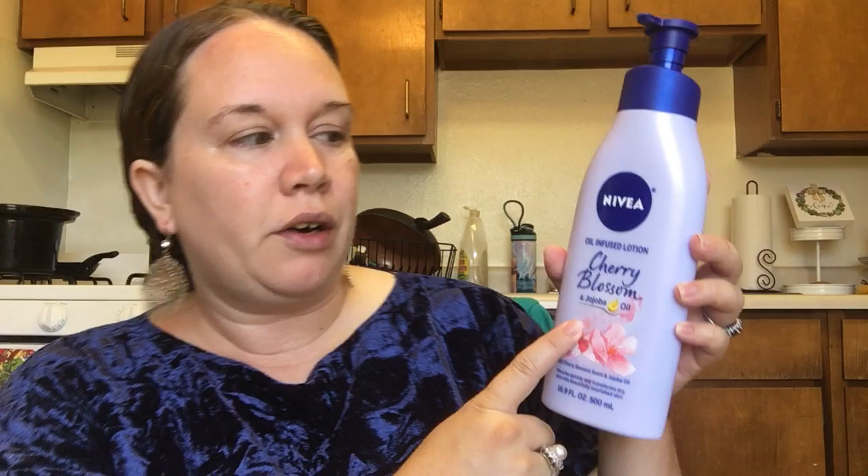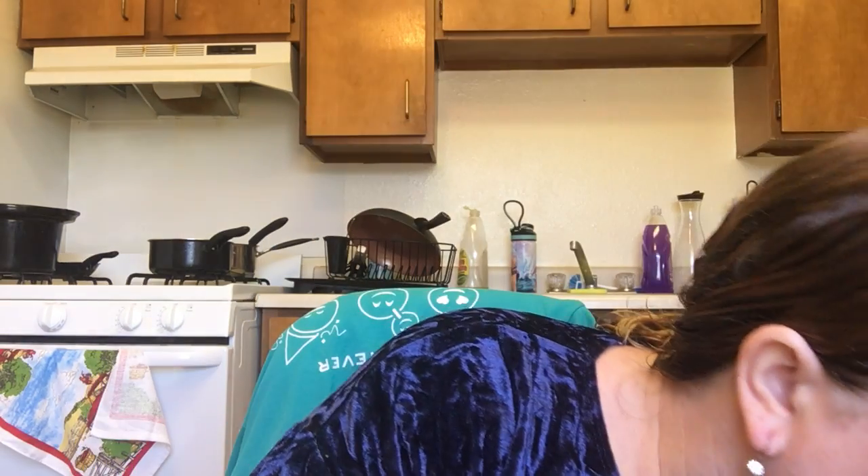This next one is Nivea Oil Infused Lotion in Cherry Blossom and Jojoba Oil. I really love the cherry blossom scent — I love something that smells good — and it's just an overall good lotion. I would repurchase this.